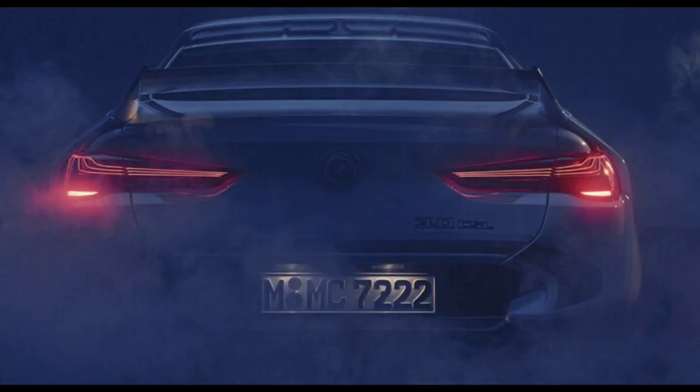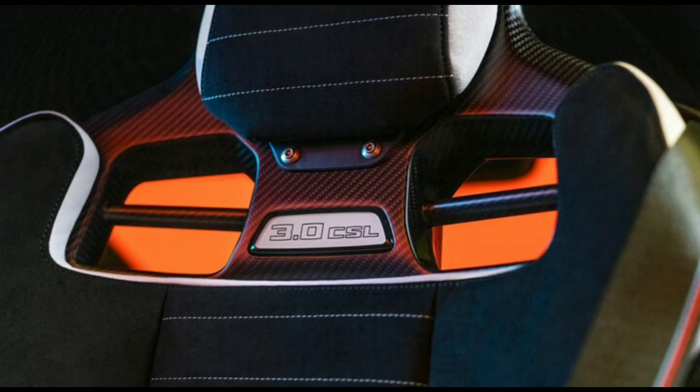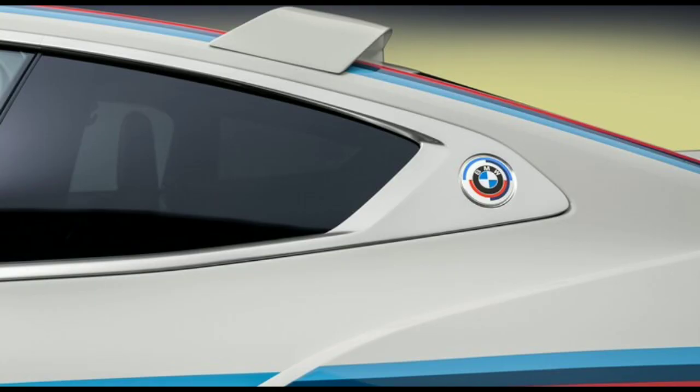The original CSL was a special, separate addition to the model lineup and was overhauled with added power. The original car and its 206 horsepower seems quite humble today, but it weighed just 1,270 kilograms — around 800 pounds — and had an impressive power-to-weight ratio of 6.2 kilograms per horsepower.